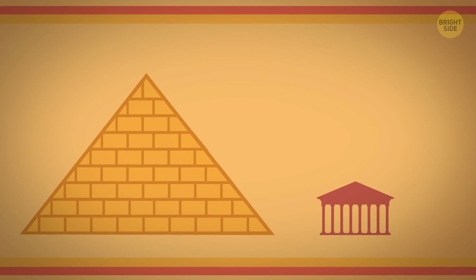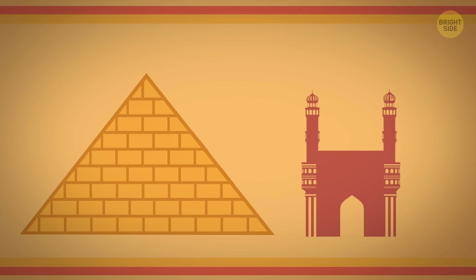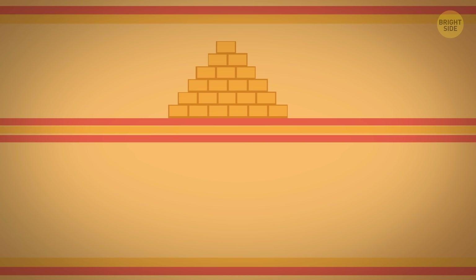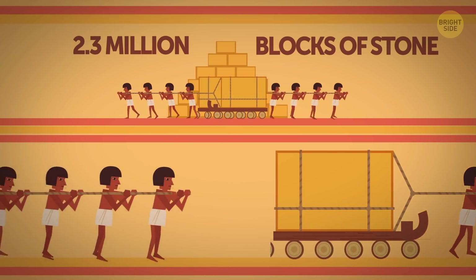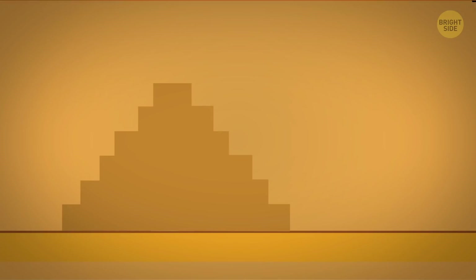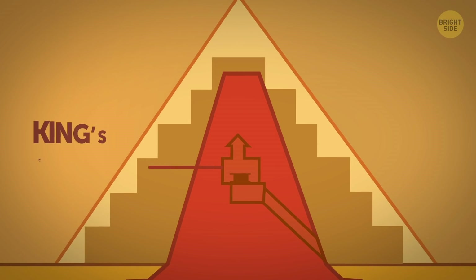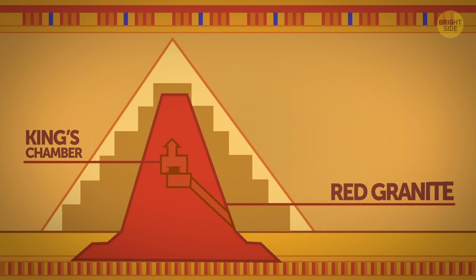And not only the size of it was striking — this giant monument was the result of literally enormous work, which took around 20 years to complete. It was comprised of about 2.3 million blocks of stone, and each of them had an average heft of over 2 tons. Those slabs varied both in size and material. For instance, the key section — the king's chamber — was built with huge hunks of red granite, some of them weighing up to 80 tons.